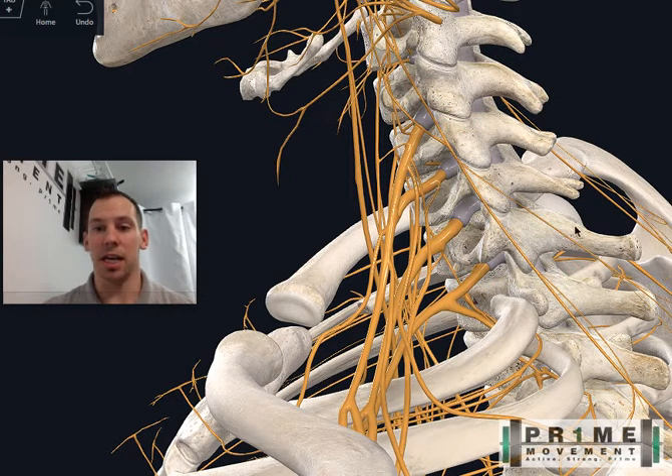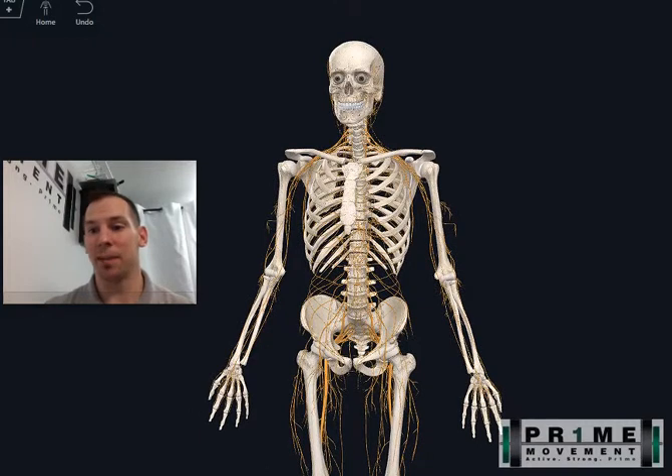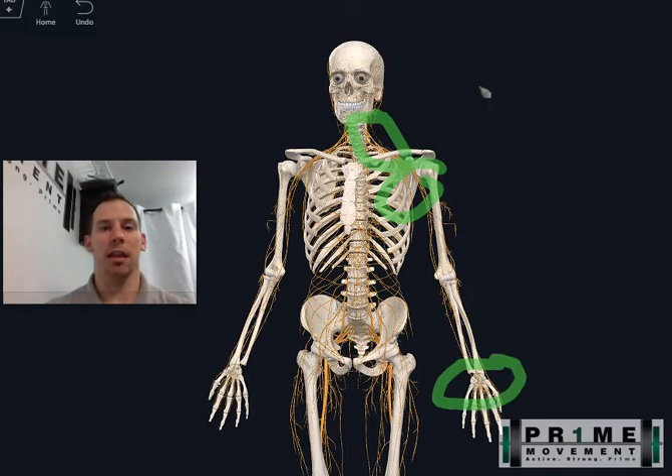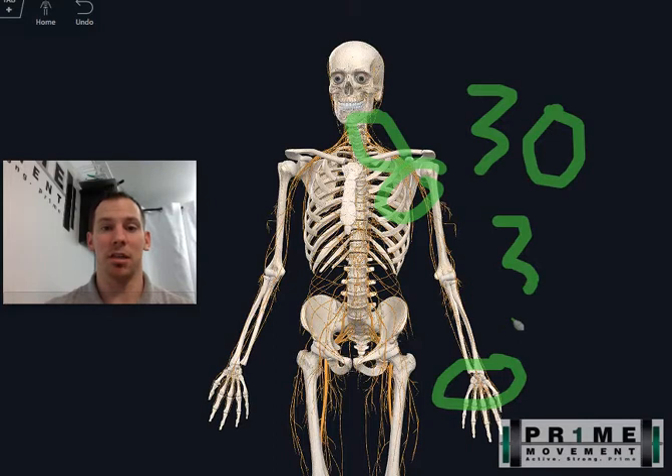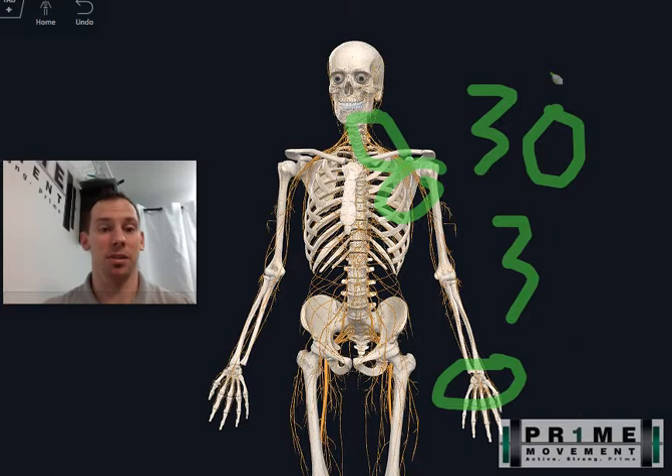It also doesn't have to be just one of these. It could be what we call double crush syndrome, which means it can slowly add up. Let's say she's got really tight muscles on the left side — that adds up. She's got a tight pec muscle. And she's doing push-ups incorrectly, putting a lot of pressure through her wrist. The neck contributes maybe 30%, the pec adds 30%, and the incorrect push-up form adds 40% — giving us 100%, meaning we've met the threshold for tingling and numbness in the fourth and fifth digits.